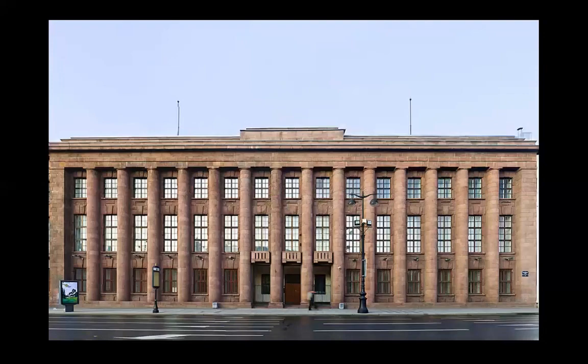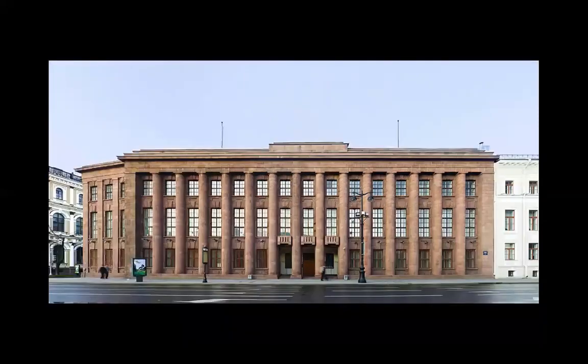It disappeared. It's probably in a museum — what used to be on the top of the building. It's gone, as if by a miracle.